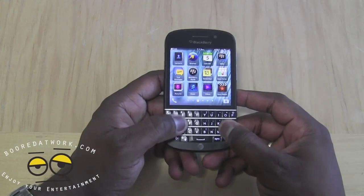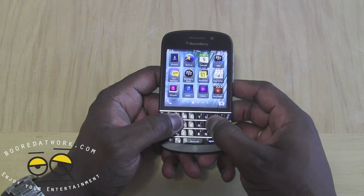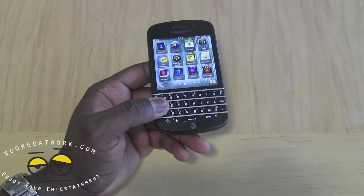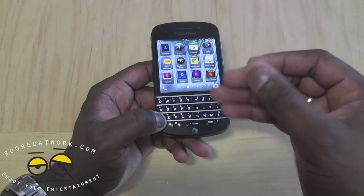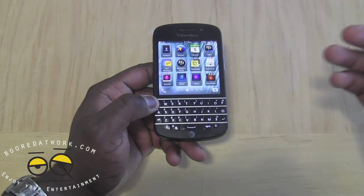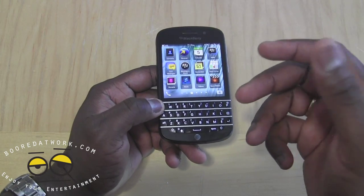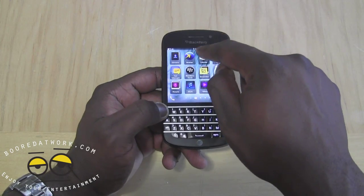In terms of the keyboard itself, it's fully functional — it's a five-row keyboard and works very well. It's one of the best keyboards I've seen in a while. BlackBerry has stayed true to its reputation of giving a solid, quality keyboard that even if it's been a while since you've used one, you'll jump right back into it and use it quite well. There are some differences between this version and the Verizon version.